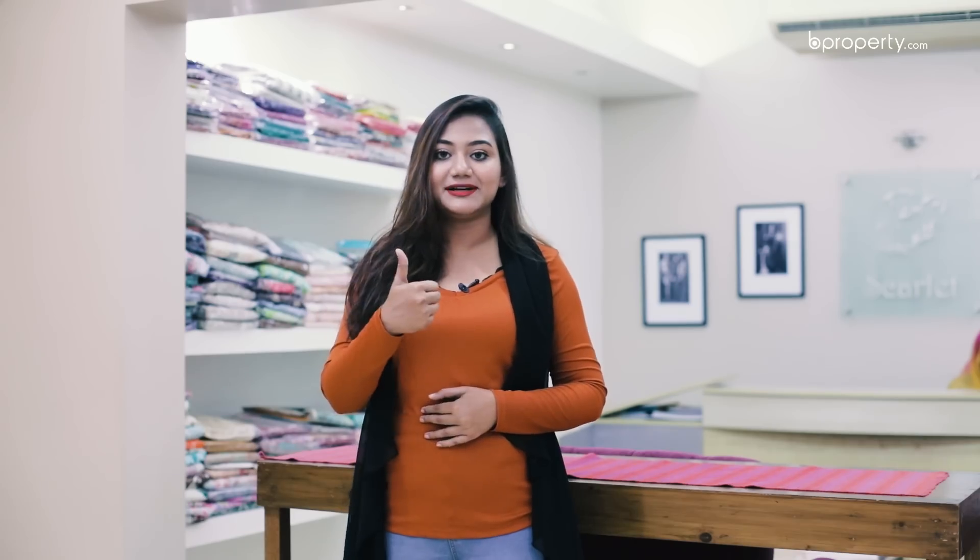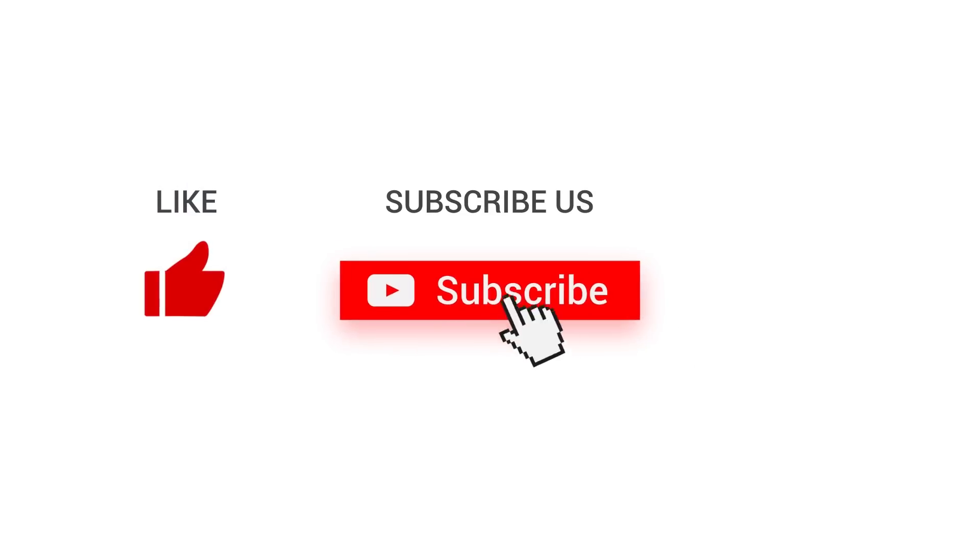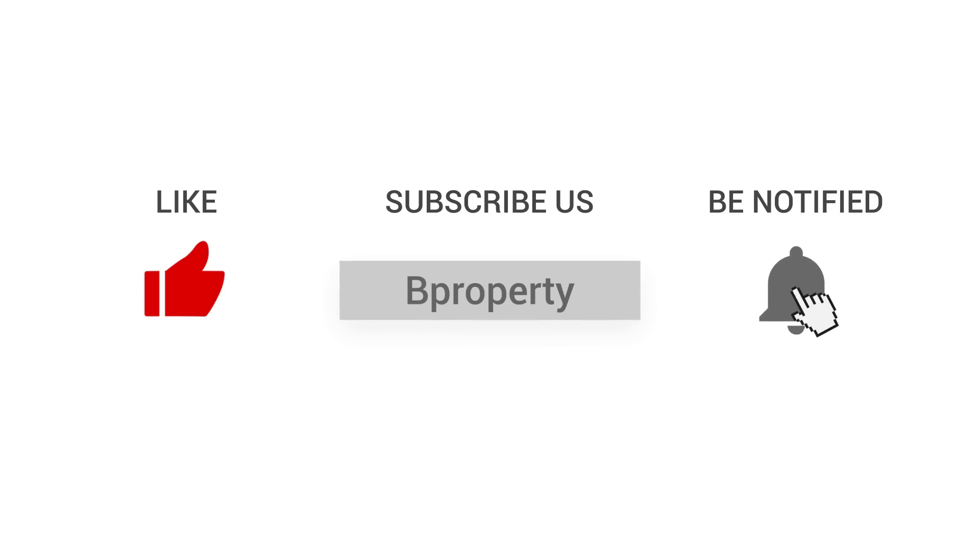So viewers, that's all for today. In the next episode, we will see you in the location. If you like this video, hit the like button and do subscribe our YouTube channel, BeProperty. BeProperty.com